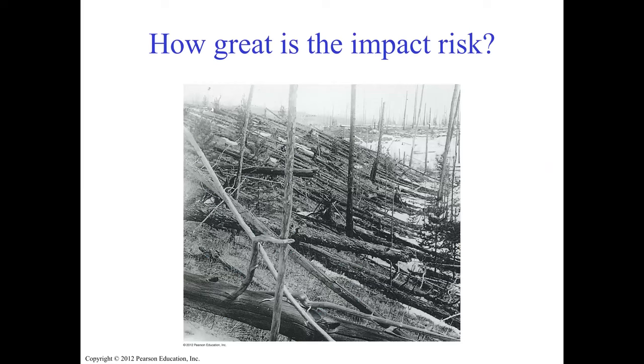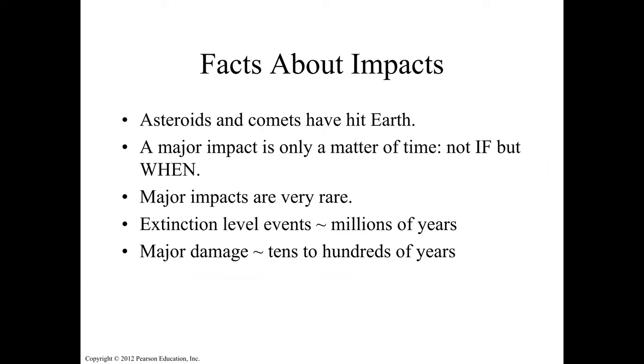Are we at risk? Asteroids and comets have hit Earth before — we have no doubt. A major impact is only a matter of time: not if, but when. Major impacts are very rare — extinction-level events happen every hundreds of millions of years — but it will happen. The last extinction-level impact was 65 million years ago.